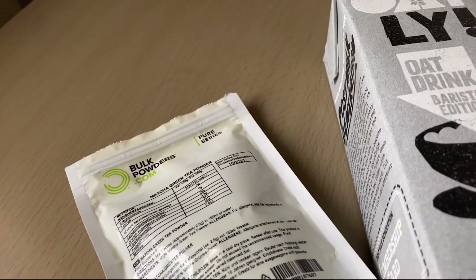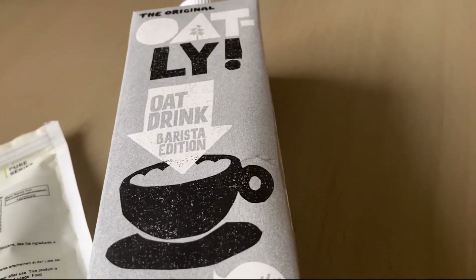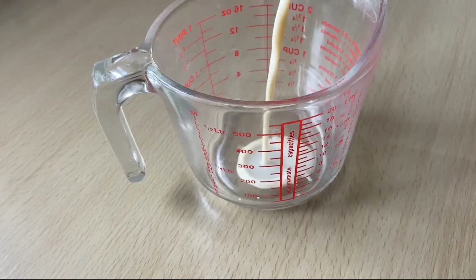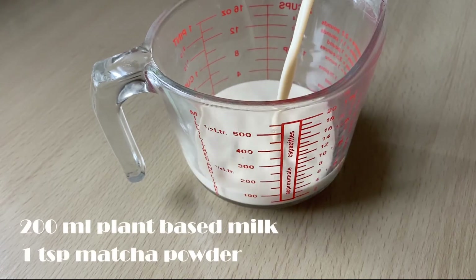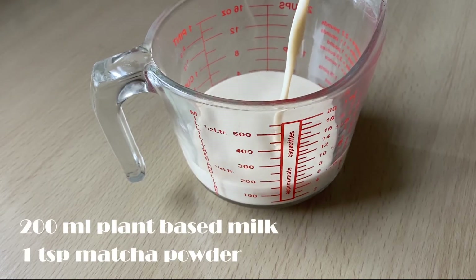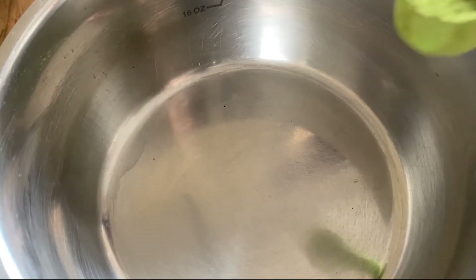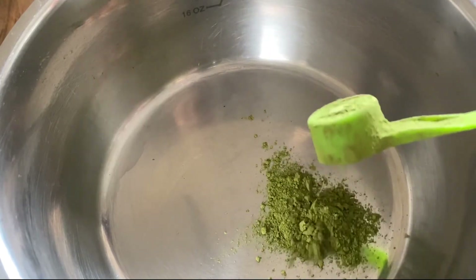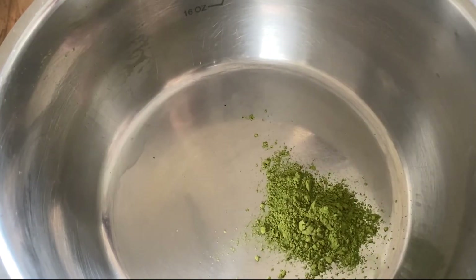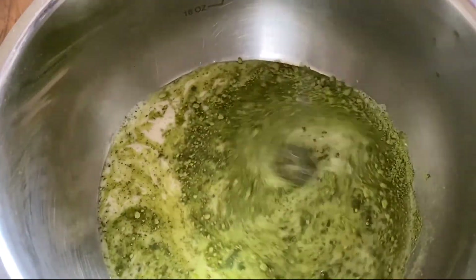I bought my matcha from Bulk Powders — they have great deals there and I will leave the link in the description box below. To prepare matcha latte, I'm going to use 200 milliliters of oat milk and about one teaspoon of matcha. If you like it sweet, you can add honey. I put the matcha into the pot, pour a little bit of milk, and mix it well so there are no lumps.